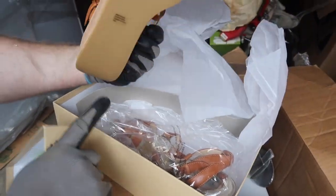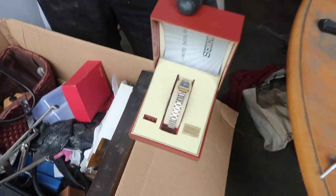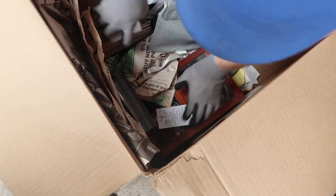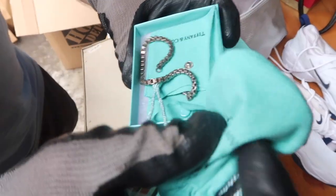Look at this! Michael Kors! Oh ho ho ho! There's jewelry in here. Oh my gosh! Is it in there? Yeah!